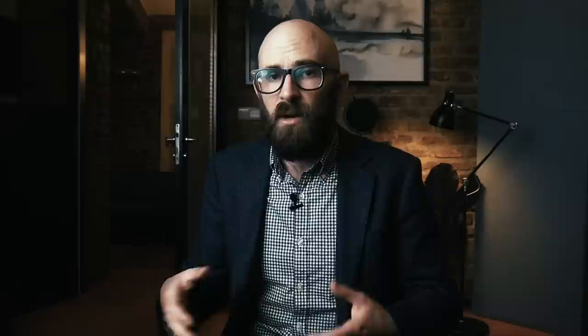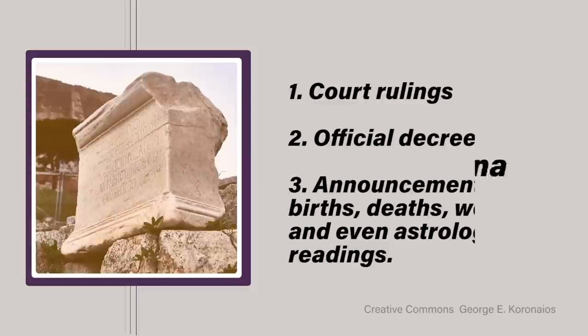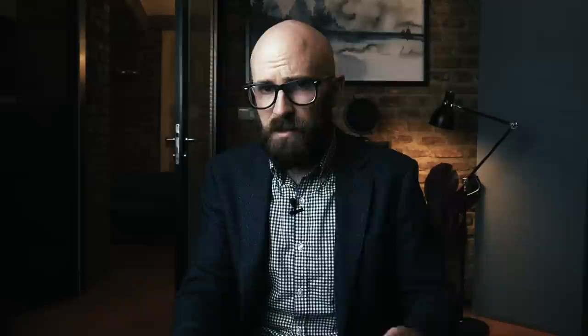The newspaper, called Acta Diurna — meaning 'daily acts' — included official news like court rulings and official decrees, but also sections for announcements of births, deaths, weddings, and even astrological readings. This form of mass communication became a staple of early democracy, as did the spreading of propaganda, which may have been Caesar's motivation for sharing newspapers with the people in the first place.